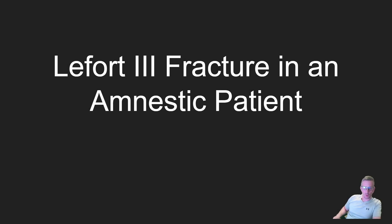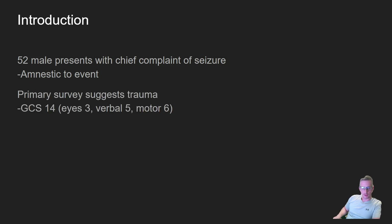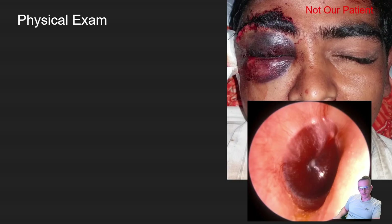I want to talk about this really cool case report. This was a 52-year-old male who presented to the emergency department with a chief complaint of seizure, but was amnestic to the event — he didn't remember it. His primary survey suggested he had some kind of trauma. He had a GCS of 14 and blood pressure was very slightly elevated, but he had stable vital signs.